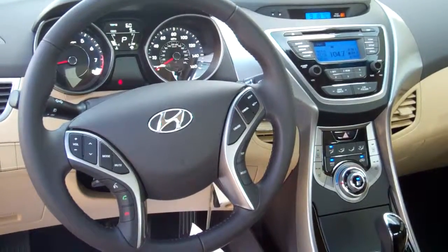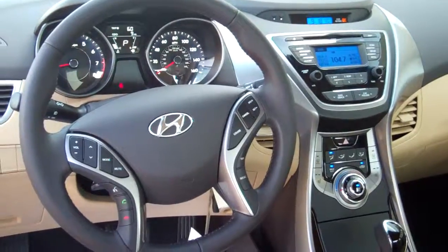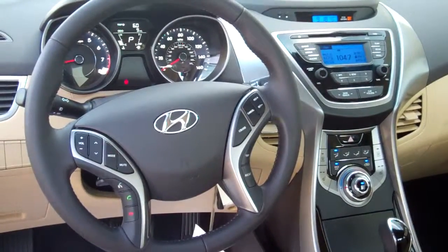You've also got AM, FM, XM, CD player, USB, and iPod hookups. You've got it all in this car.